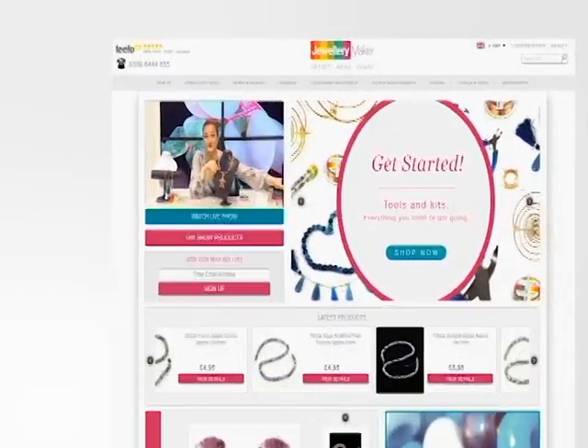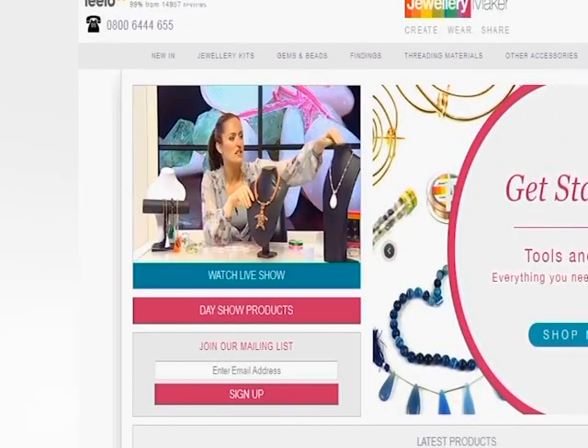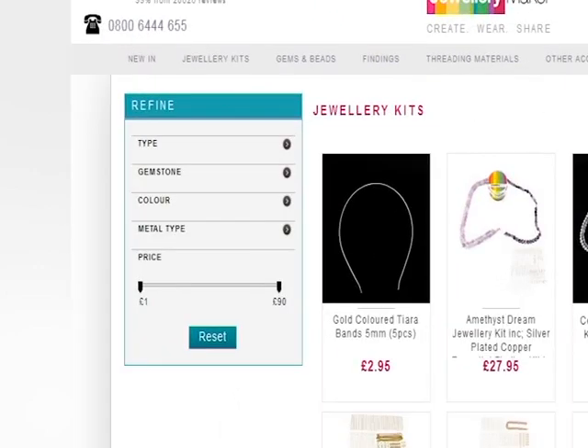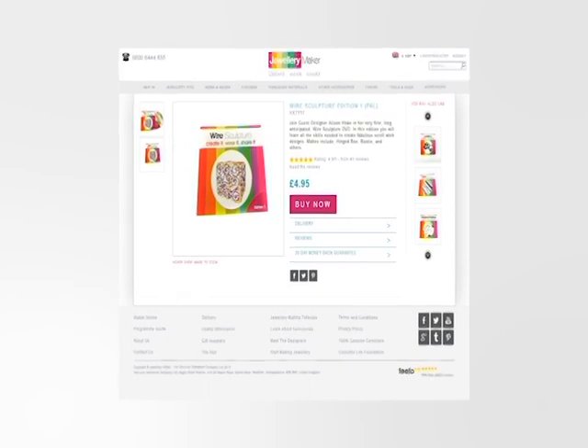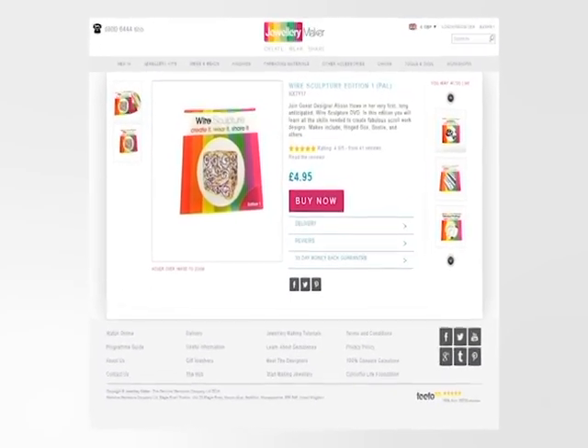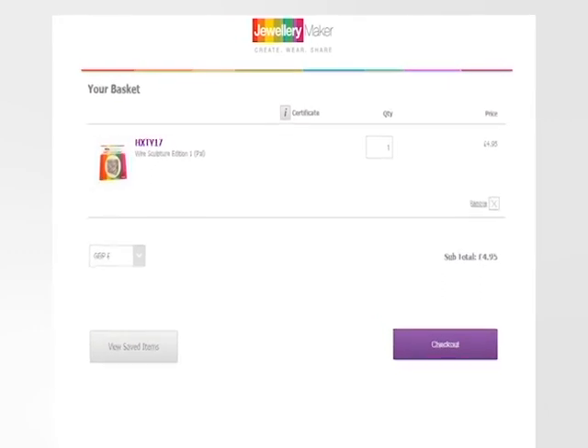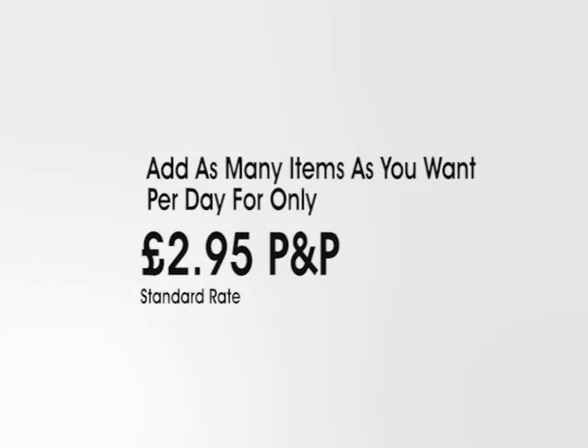You can watch the show by clicking the Watch Live button on the front page. You can also use our Refine tool to narrow down your search. Once you've found an item you like, just click on the Buy Now button and the item will be added to your basket. You can add as many items to your basket per day and still only pay one P&P.